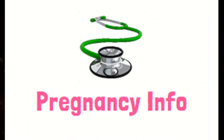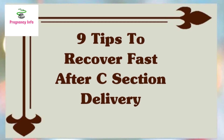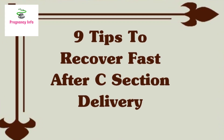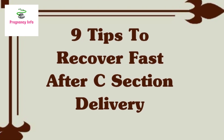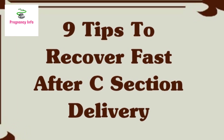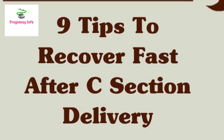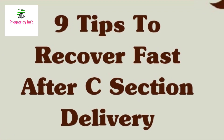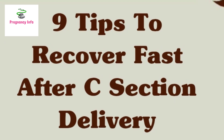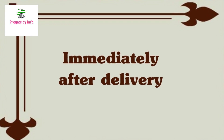Hello and welcome to Pregnancy Info. Today we will discuss how to speed up recovery from a cesarean delivery. Having a cesarean delivery, which people also often refer to as a C-section, can have a big impact on a mother's mental and physical health in the weeks afterwards. A trusted doctor, a supportive community, and a willingness to ask questions can help with understanding the recovery process.